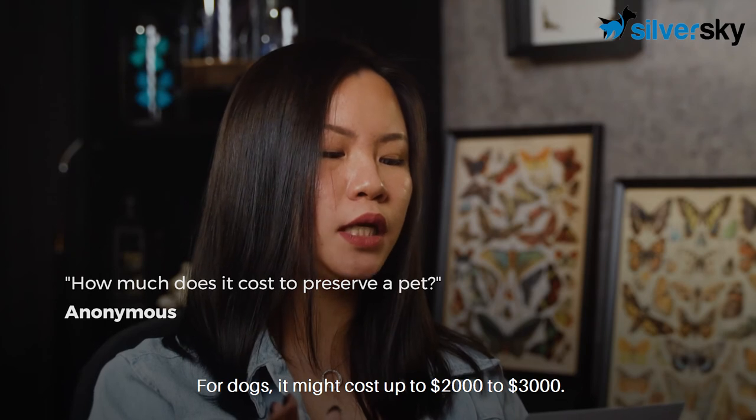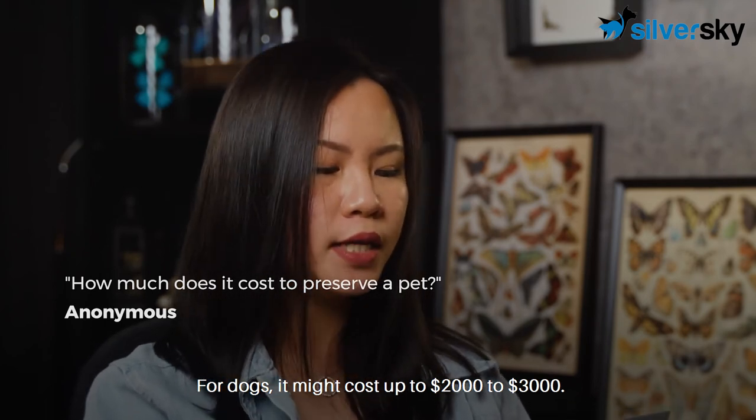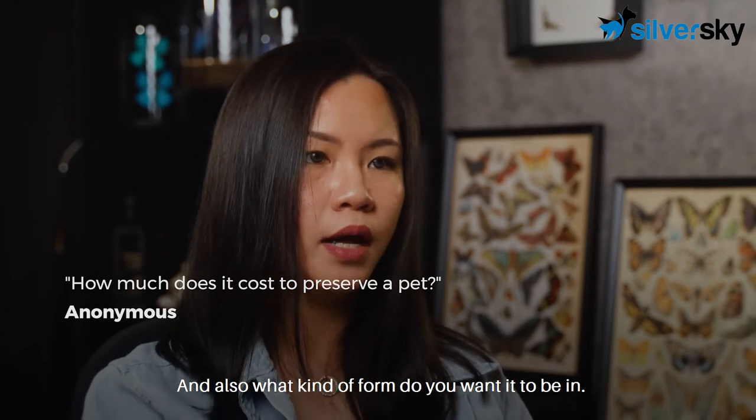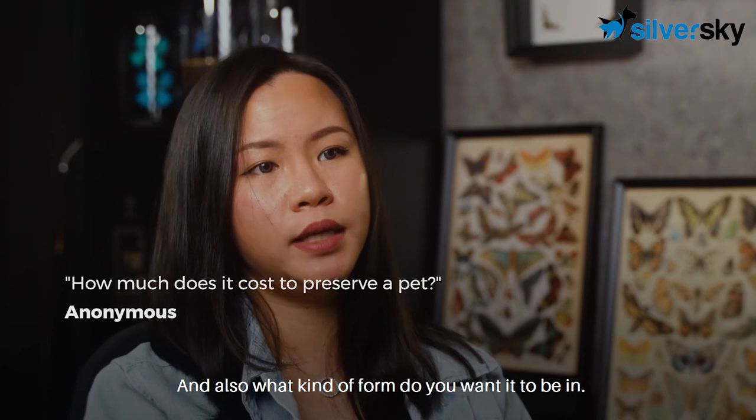For dogs, it might cost up to $2,000 to $3,000. It also depends on the size of your dog, the breed of your dog, and also what kind of form you want it to be in.